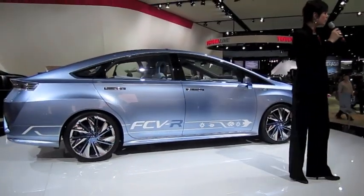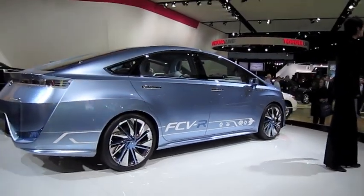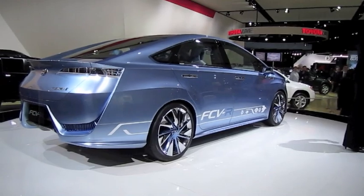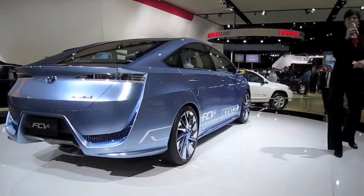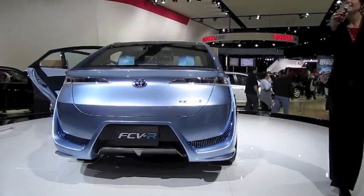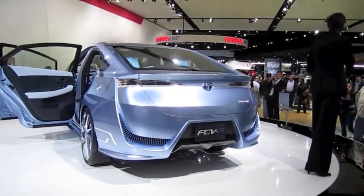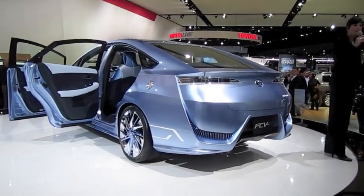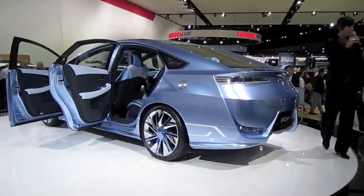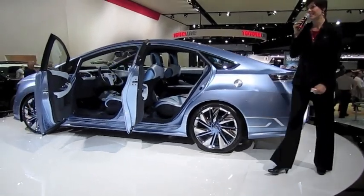First generation, actually, of that technology — does anybody remember seeing our Highlander fuel cell vehicle here at auto shows past? We've had it here, the Highlander being our mid-sized SUV, and that has already undergone extensive testing as far as performance and safety, et cetera, because the beauty of hydrogen is how abundant it is.